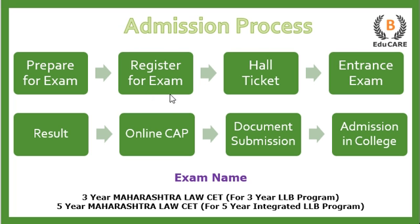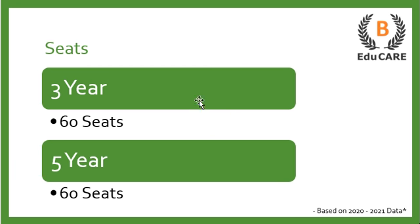The next step is to register for the exam, after which you get your hall ticket. The hall ticket mentions your examination center where you go and give the entrance exam. Then you get your results, and on the basis of that, an online centralized admission process is conducted wherein you upload all your documents as well as college preferences based on your CET score, and on that basis admission is given to colleges.